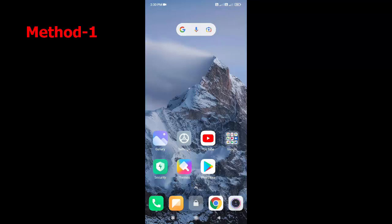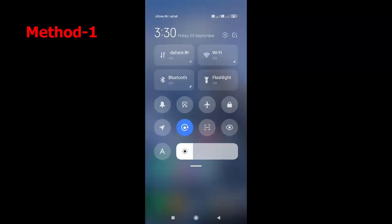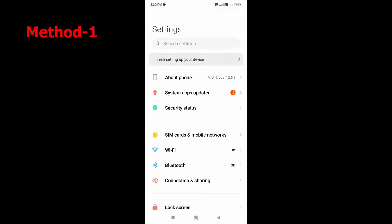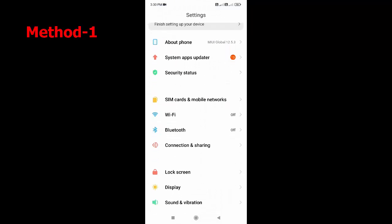First step: if your phone is turned on but showing a blank screen, then follow the first step. Just open the notification panel and go to Settings.